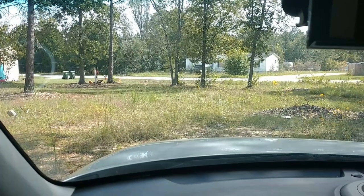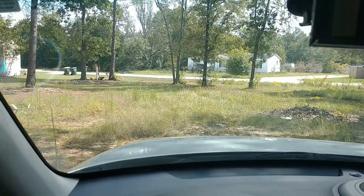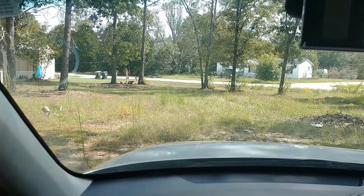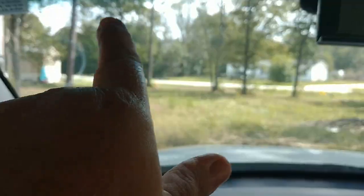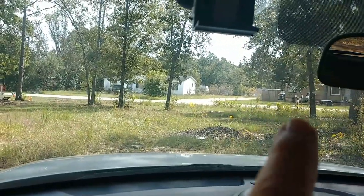Hey guys, I just wanted to get on here and show you that we got a lot. This is where we're going to put our mobile home. There's some trailers around us — one over here to the side of us, and one this way — there's a double wide, and then there's an older trailer across the road over here.